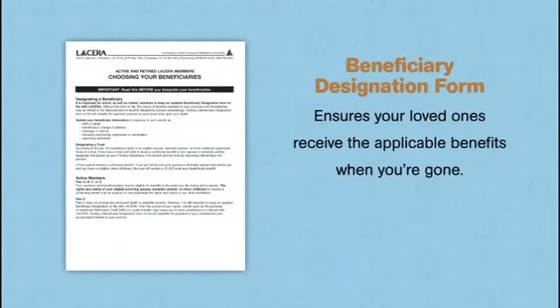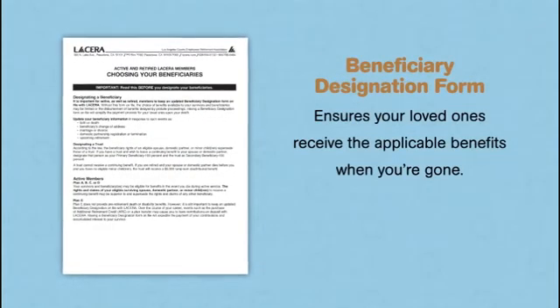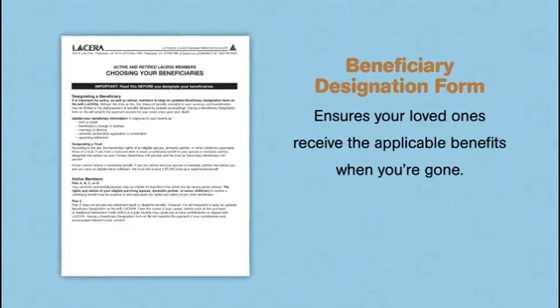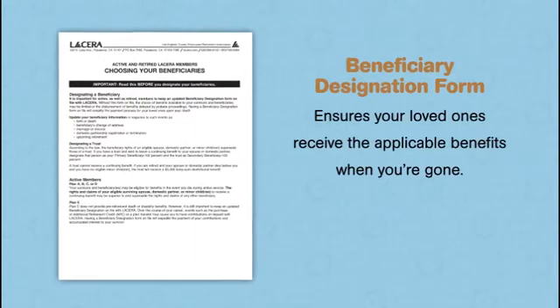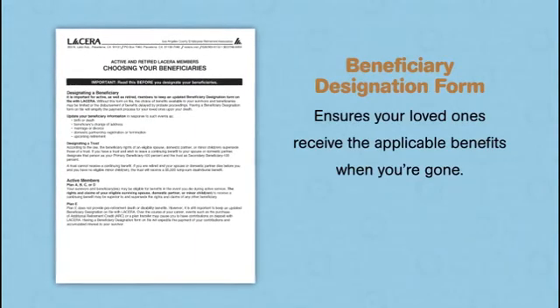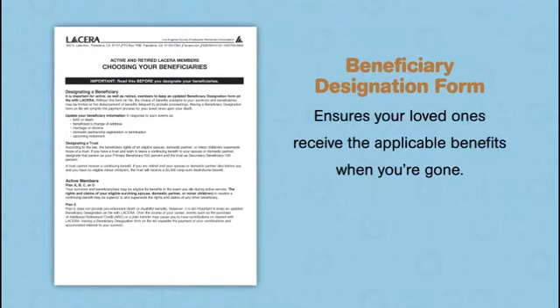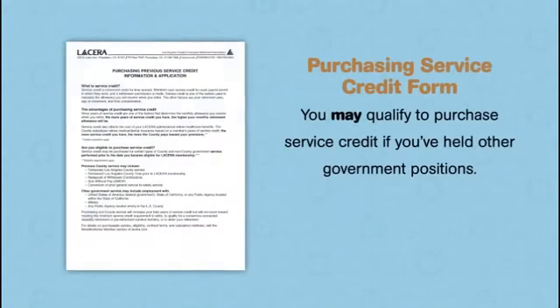As your plan book points out, your LACERA retirement plan provides death benefits for your beneficiaries, including benefits that apply if you die in active service. That's why it's important to have a complete beneficiary designation form on file now, to ensure your loved ones receive all applicable benefits should the unthinkable happen. You can change your beneficiary designation at any time.